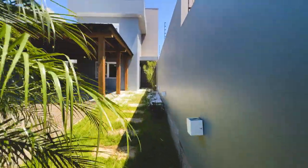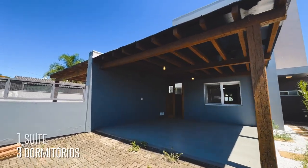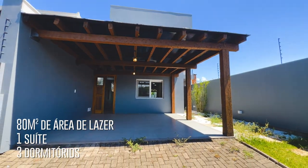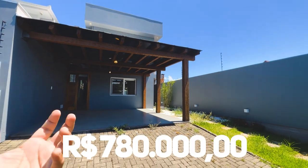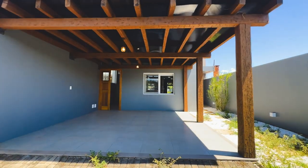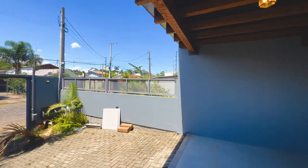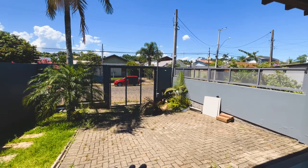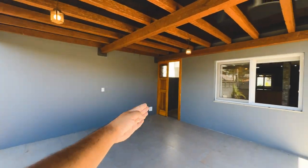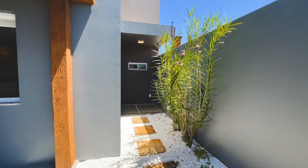Ela é um sobrado do estilo contemporâneo. Ela tem três dormitórios, uma suíte, e tem 80 metros de área de lazer nos fundos — maravilhoso. Ela está à venda por R$ 780 mil, com tudo que você vai ver que tem aqui na casa. Uma excelente construção, moderna, caprichada nos detalhes. Aqui a gente tem abrigo para dois carros na entrada da casa. A garagem cabe dois cobertos, mais dois aqui. A porta de entrada social — nós temos uma entrada pelo corredor que vai direto ao salão de festa da casa, e essa é a entrada social.